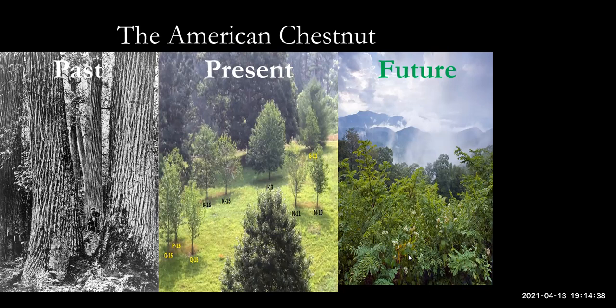Without anything further, I'd like to get right into the presentation. The American chestnut — the presentation is titled 'Past, Present, and Future,' and that's really how I've broken it down tonight.